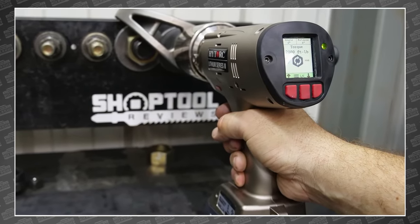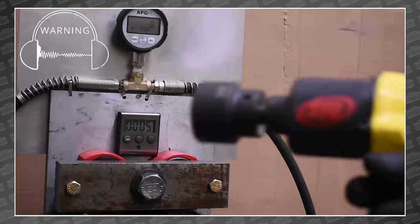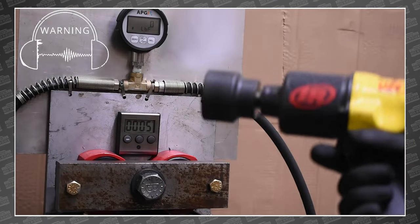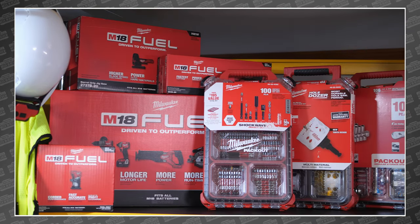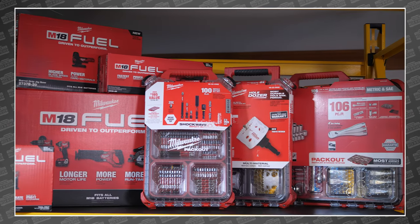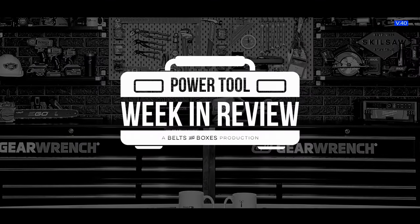This week, Tim puts whatever the heck this thing is to the test. The Toolbox Buzz team puts the Milwaukee mower in the deep stuff. TTC finally gets their hands on an actual NASCAR pit gun. And we have a very special guest who's filling our next giveaway shelf with over $2,200 worth of his favorite power tools. This is your Power Tool Week in Review.